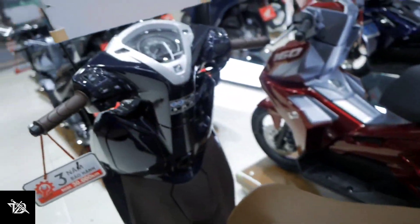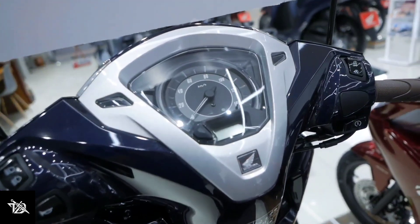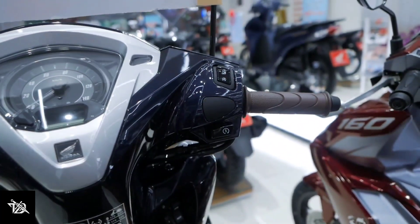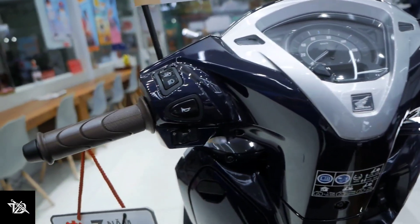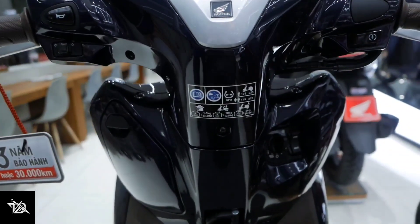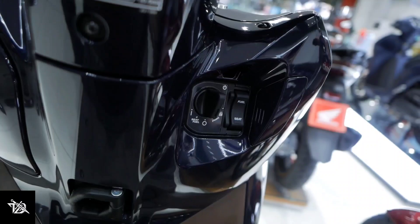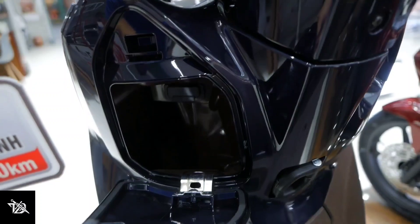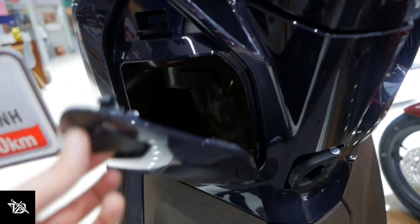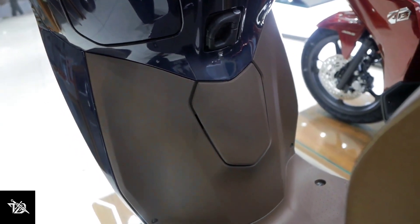So what can we expect? The Activa 7G is very likely to launch early. The best estimate is around 15th January — because that's when new generation launches typically happen.